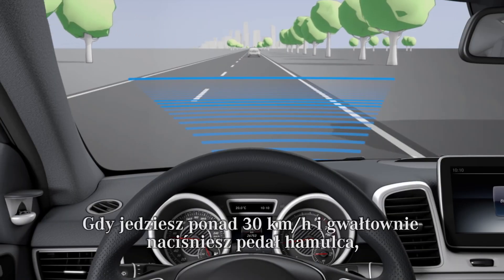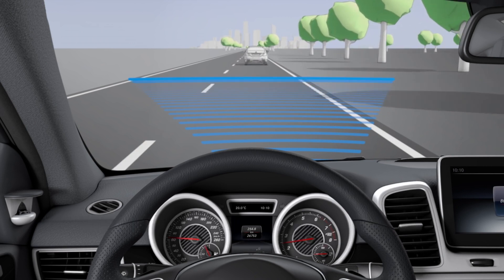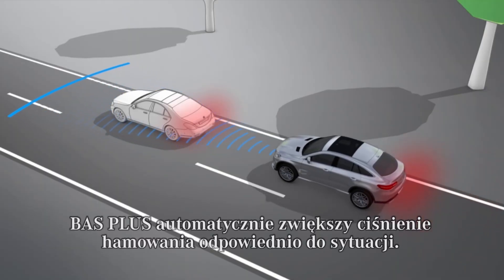When driving at a speed above 30 km per hour, if you depress the brake pedal sharply, BAS Plus automatically increases the brake pressure to a degree suited to the traffic situation.